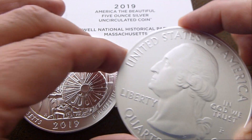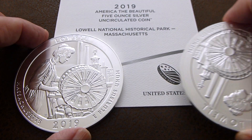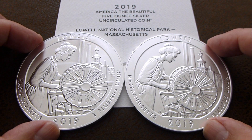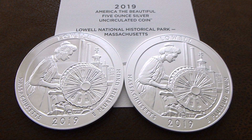There were quite a few textile mills in the Massachusetts area. So once again, two five-ounce coins — Lowell National Historical Park. Thanks for watching.